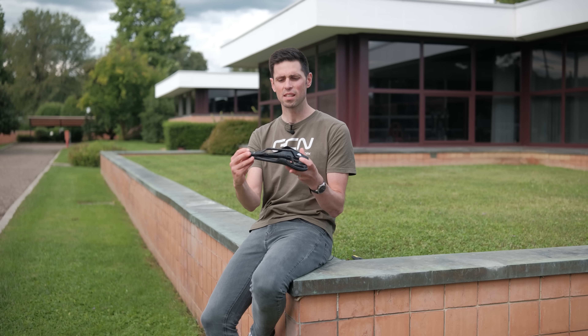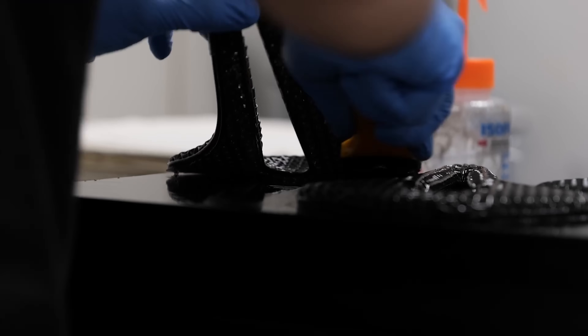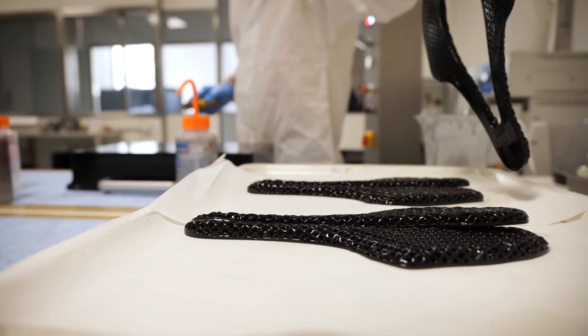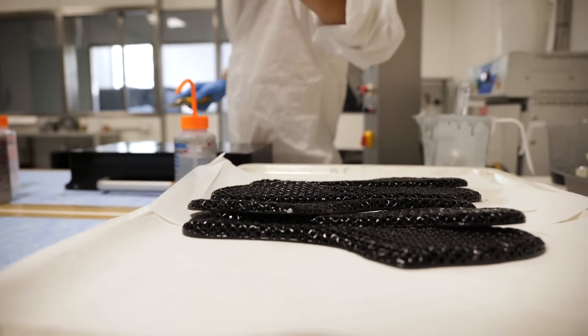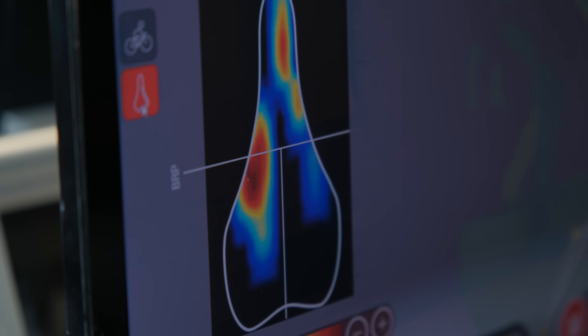In addition, the saddle rails were made 10 millimeters longer to help increase the range of flexibility from a bike fitting perspective. Perhaps the biggest change overall came when the 3D printed cover was launched, which gave Selle Italia the ability to accurately control the areas that provided support or more comfort across the saddle cover, rather than relying solely on different densities of foam.